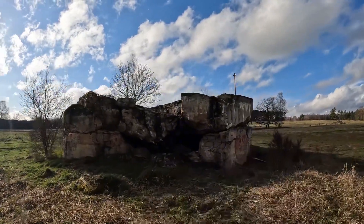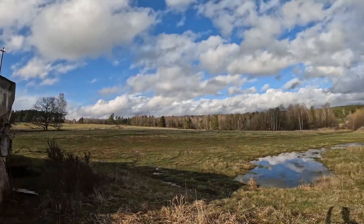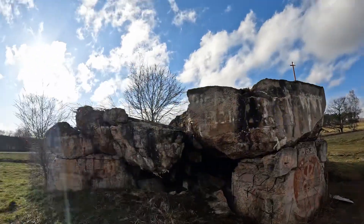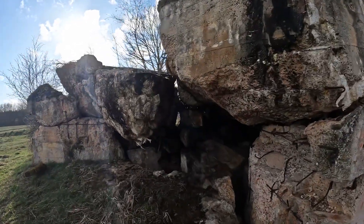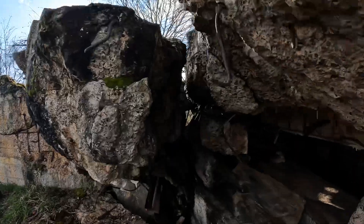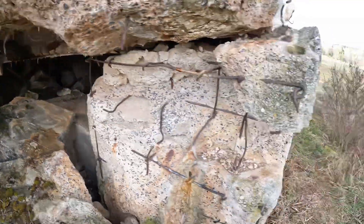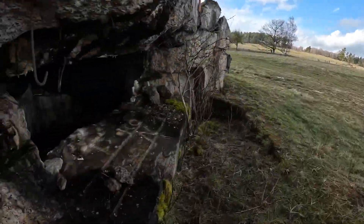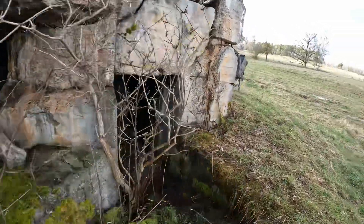Quick little one on the channel today — got this bunker out here on a beautiful spring day that is very much collapsing. You can see the rebar pulling right out of there. Looking down in there, this was a hardened gun structure.